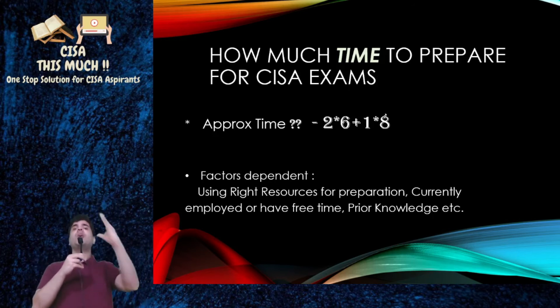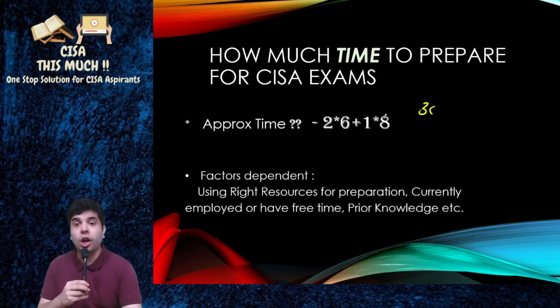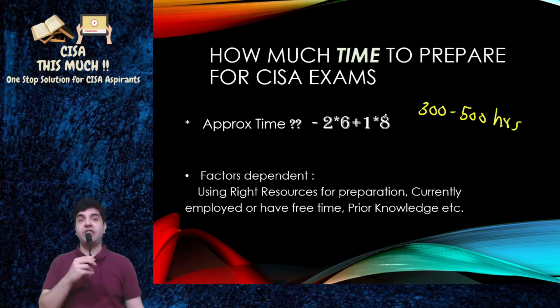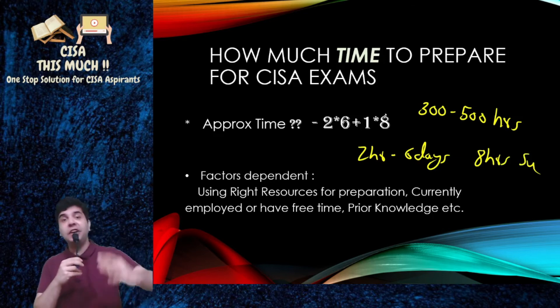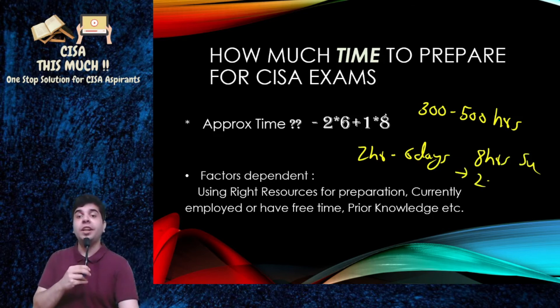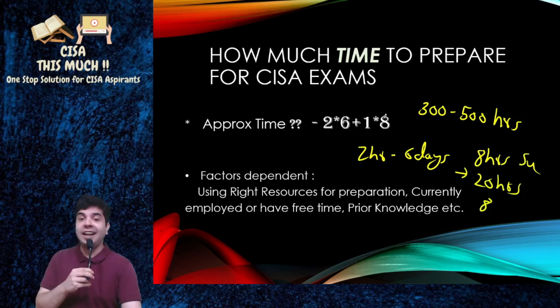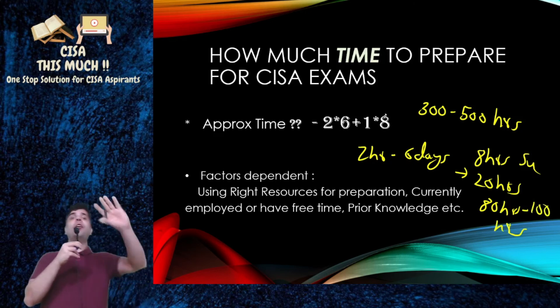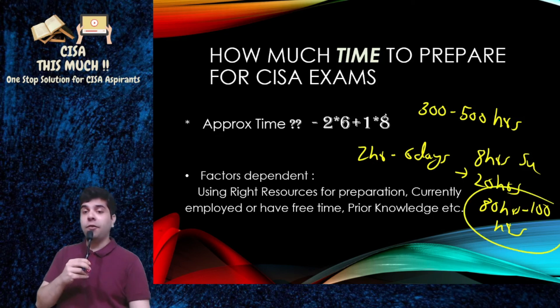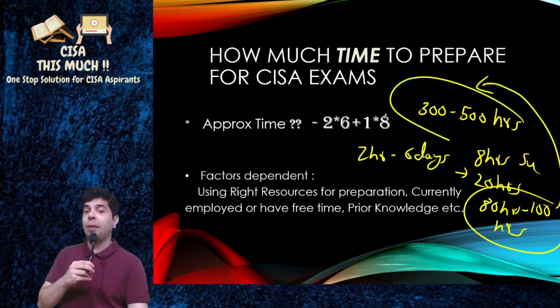To give you a proper hint, you need approximately 300 to 500 hours to prepare for your CISA exams. If you can allot two hours every day for six days and eight hours on Sundays, you can cover approximately 20 hours every week — that's 80 to 100 hours every month. At that pace, you can definitely appear for the exam within three to five months.